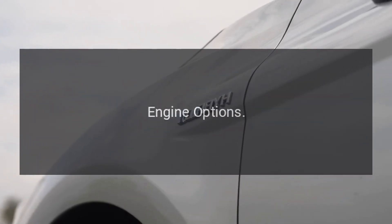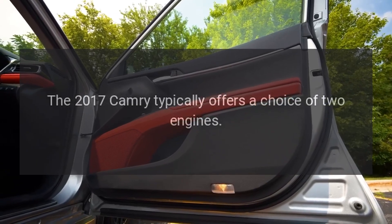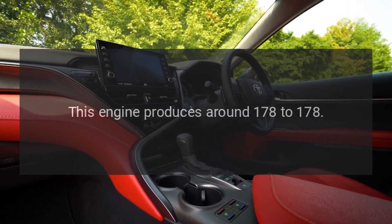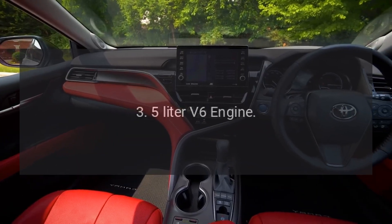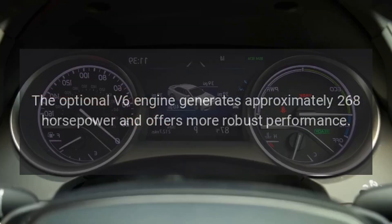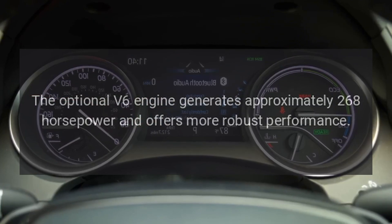Engine Options. The 2017 Camry typically offers a choice of two engines: a 2.5-liter four-cylinder engine, which produces around 178 horsepower, and an optional 3.5-liter V6 engine that generates approximately 268 horsepower and offers more robust performance.